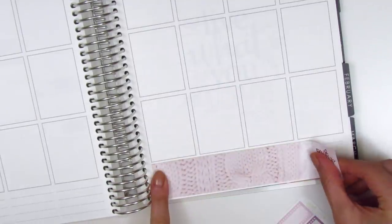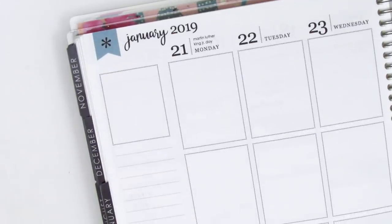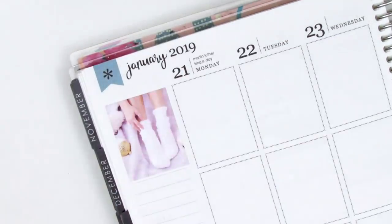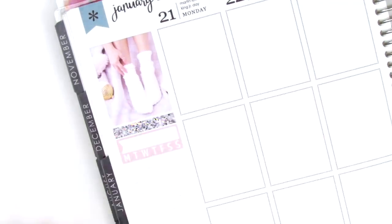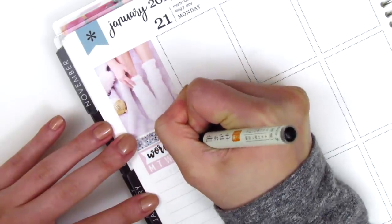As usual I start my spread by placing down my bottom washi. I really like the one that says 'let's stay in' because that feels perfect for this week — it was kind of a lazy week for us. For my sidebar I usually place the quote box in the top corner, but this week there wasn't one, so I just picked my favorite full box — the one with the girl in her socks because it looks so cozy.